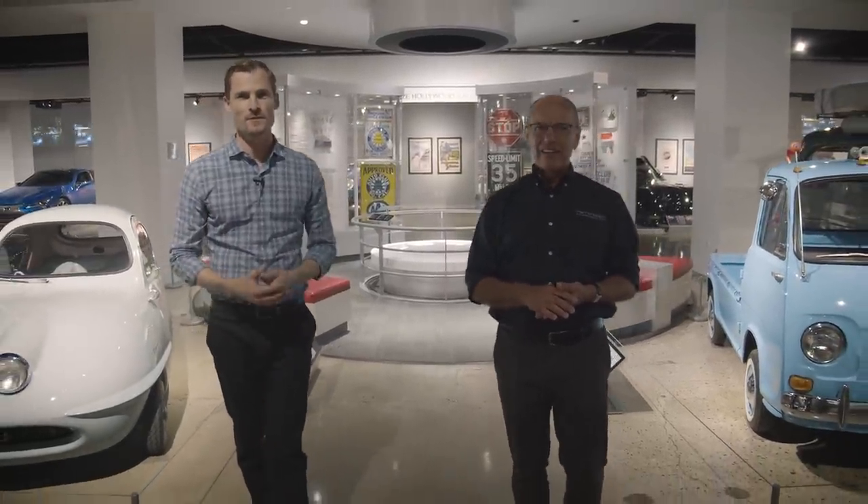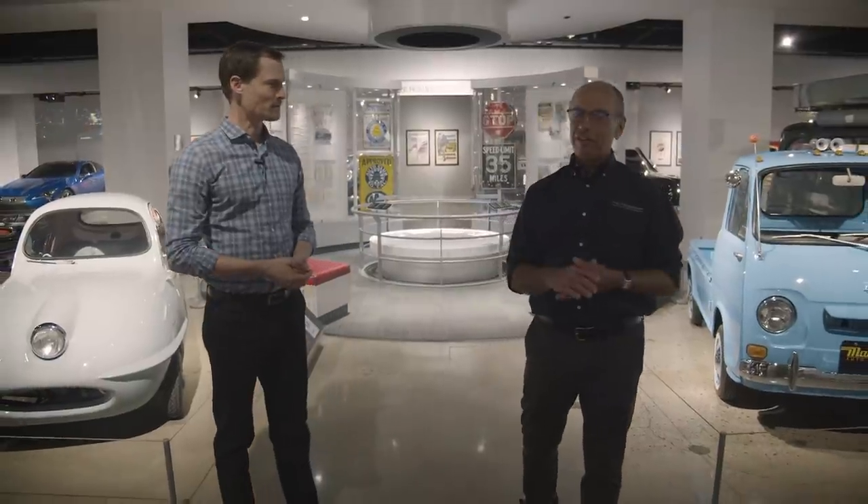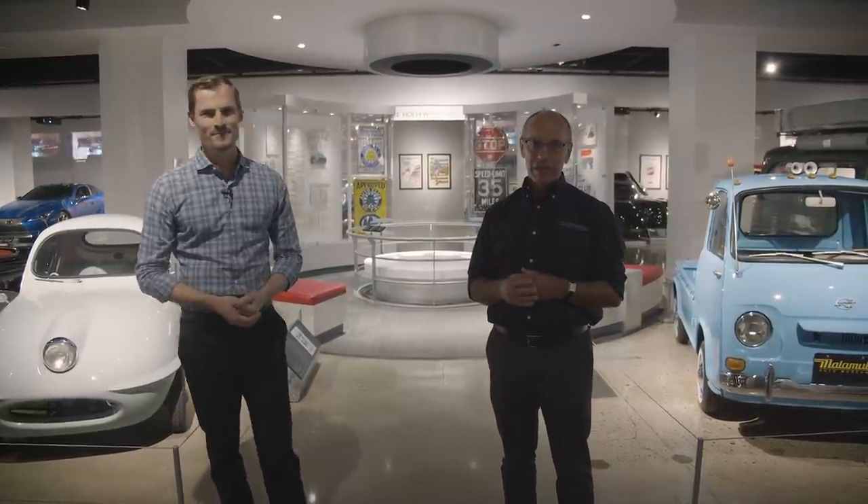Thanks so much for joining us today on our tour of the third floor of the Peterson Museum. Although it may seem like we've talked about a lot, we've actually only barely scratched the surface of everything there is to discover and learn here on the third floor. So you'll just have to come yourself and witness Los Angeles automotive history and culture — we hope to see you soon at the Peterson Museum.